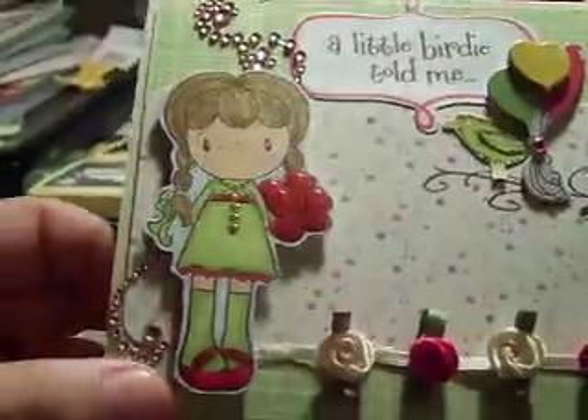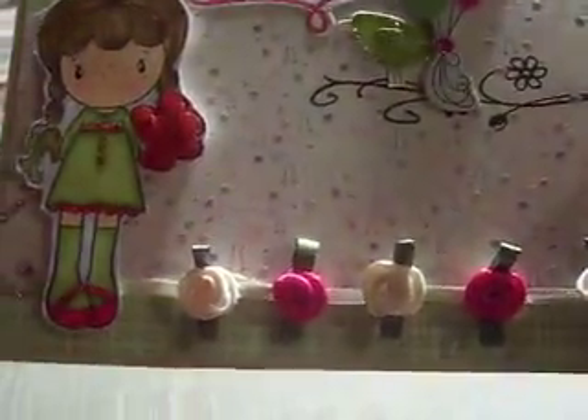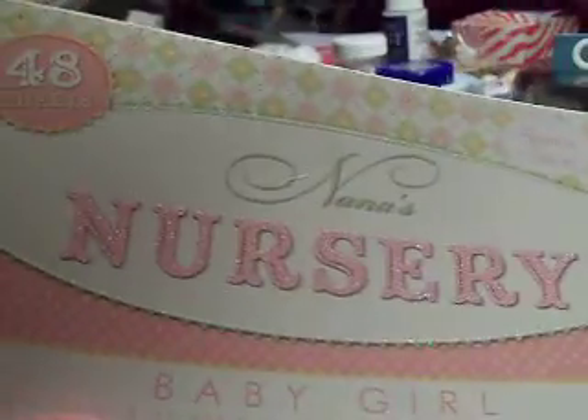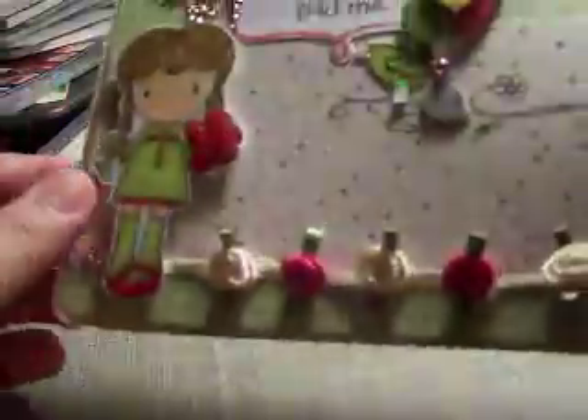I put some Recollection Bling here, and the paper collection I used was this old paper stack — I'm using everything I have, which is awesome. I have lots of stuff. Thank you Lord. This is Nana's Nursery by DCWV. This is a really, really old stack, and I used that as my background paper.